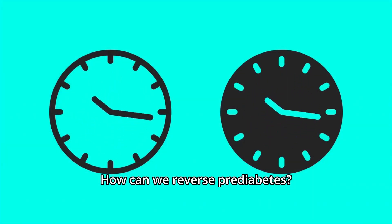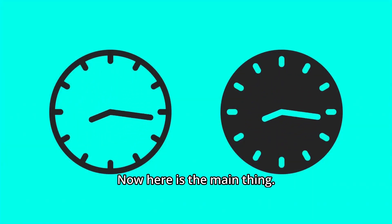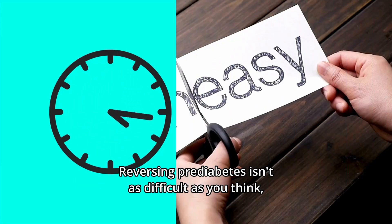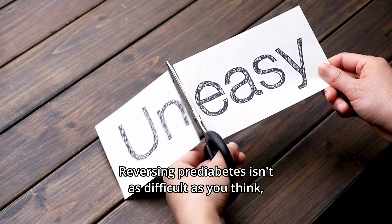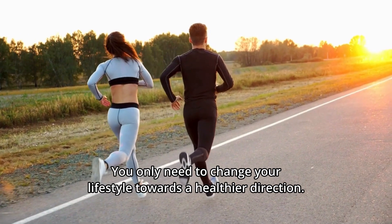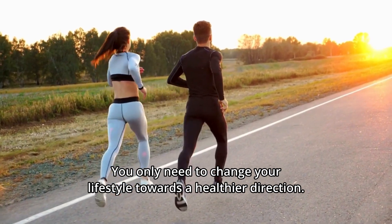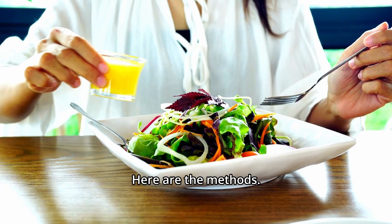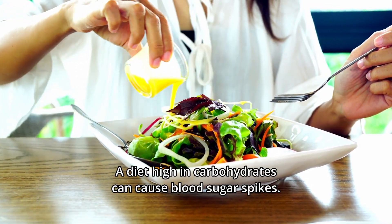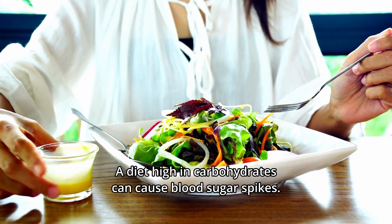How can we reverse prediabetes? Reversing prediabetes isn't as difficult as you think, and certainly not as expensive as medication. You only need to change your lifestyle towards a healthier direction. Here are the methods. First: eat a clean diet. A diet high in carbohydrates can cause blood sugar spikes.